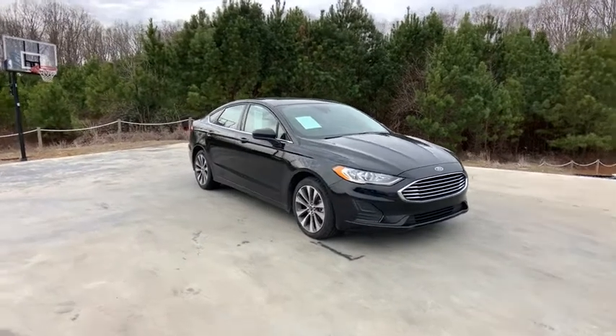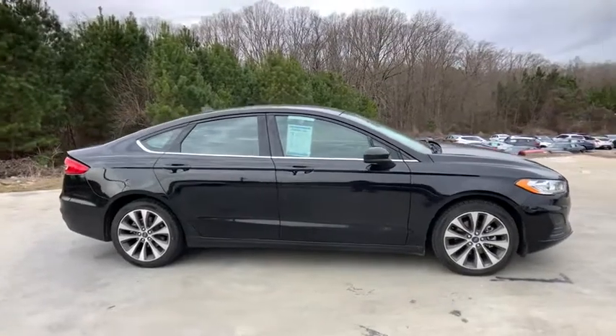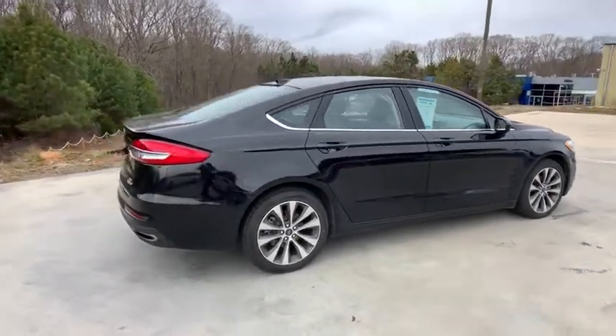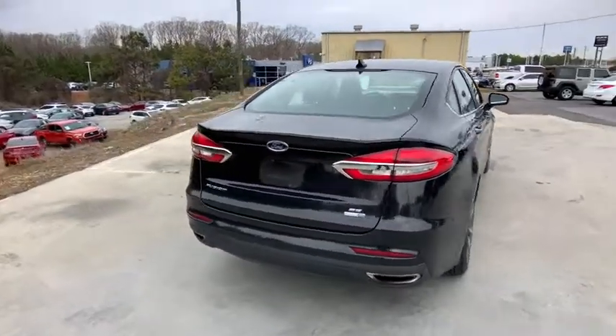We are pleased to show you the 2019 Ford Fusion. You can have both impressive power and great economy in a Fusion. This vehicle has less than 50,000 miles. Here are some of this vehicle's great options.